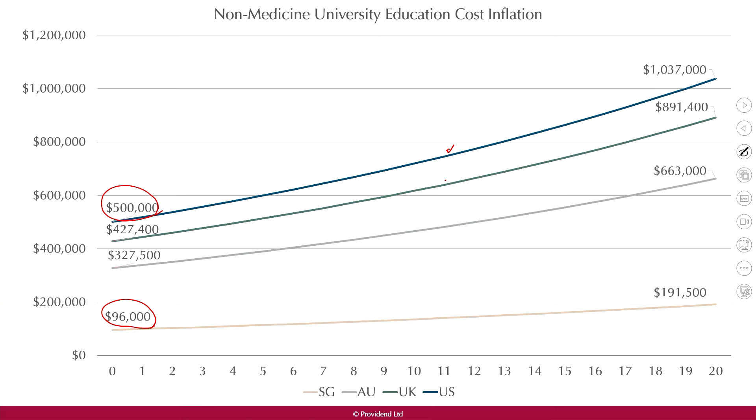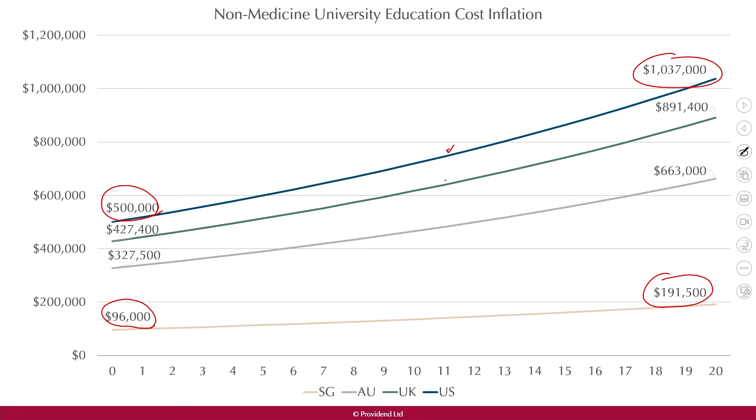Looking at the right-hand side, you can see that education costs can double in 20 years' time — the cost doubles from today's levels. A similar trend exists in the medicine program, with medicine costs going up to almost one million dollars in the US.